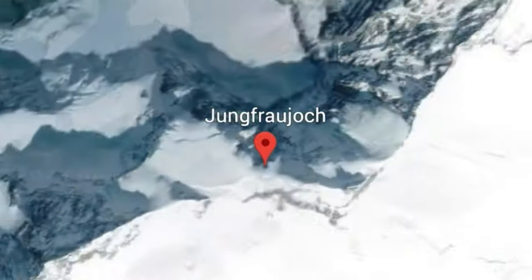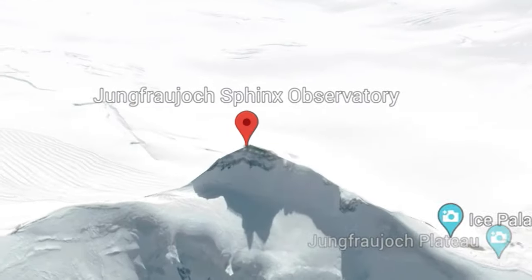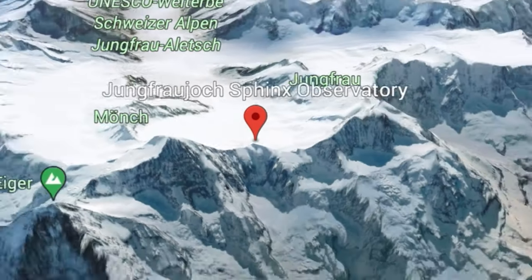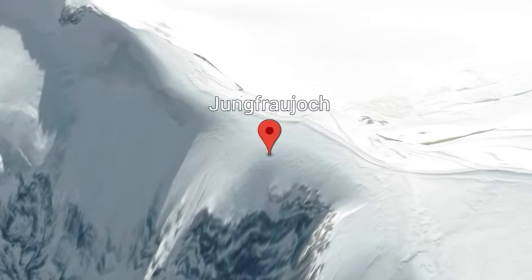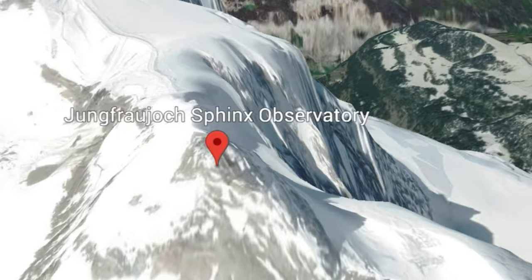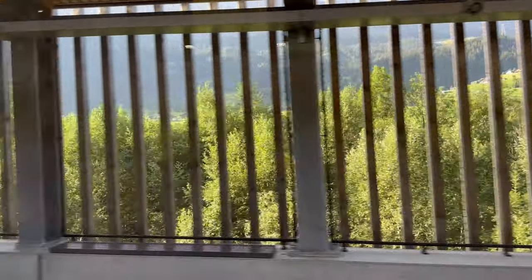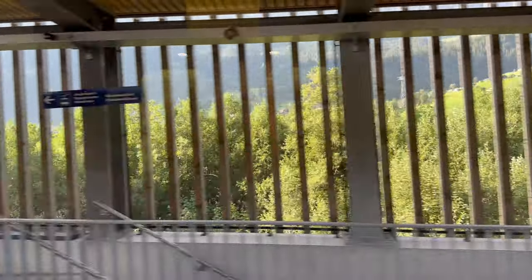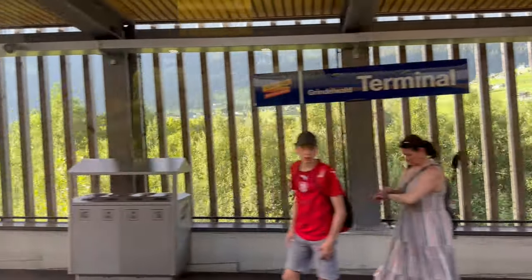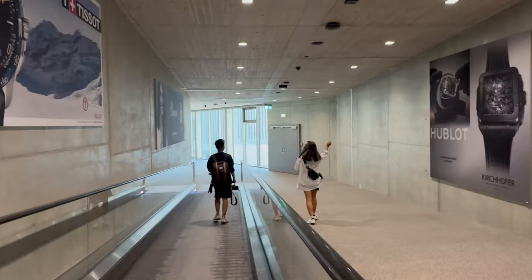Starting off with the location — Jungfrau is actually closest to Grindelwald, Lauterbrunnen, and Interlaken, some of the places you might want to stay if you're planning a day trip here. It is one of the tallest mountains in Europe, hence why it has the name Top of Europe, with an elevation of nearly 3,400 meters. We got the train from Interlaken to Terminal — that's the stop you need to get off, just before Grindelwald, so remember to get off at Terminal.